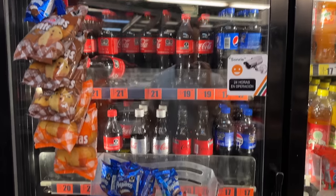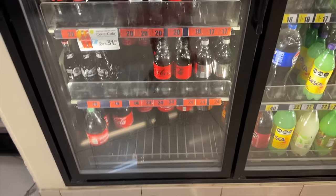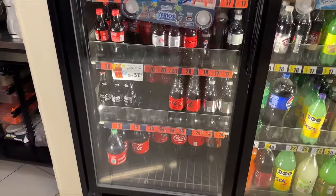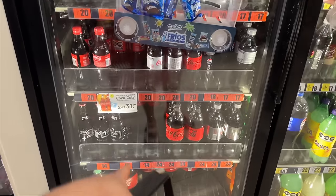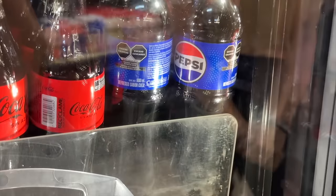One thing I noticed from other people's videos too: they have a lot of Coca-Cola here — literally from the ground all the way to the top. It's like the foundation of the store. We also have Coca-Cola in the states but not this many shelves. They've got Pepsi too, but Carla says it's not very common.